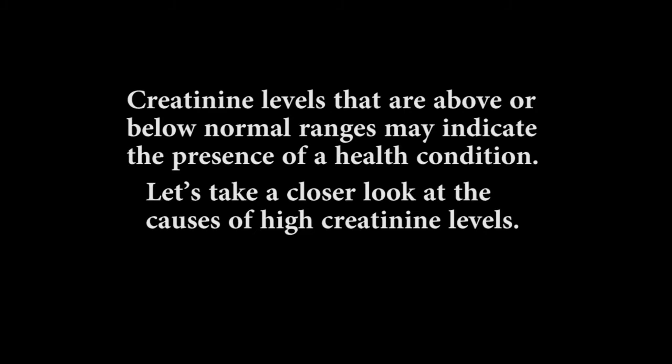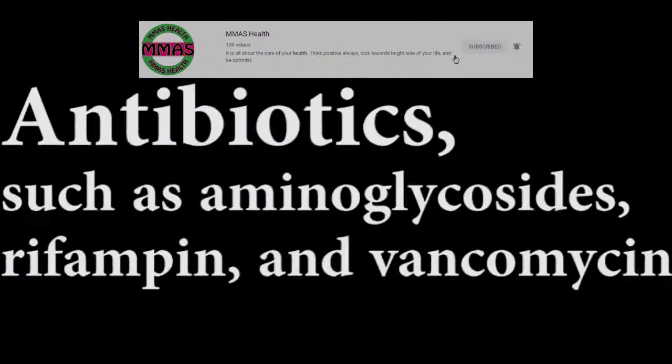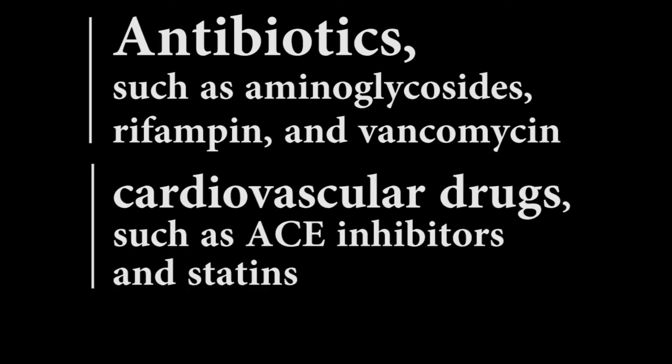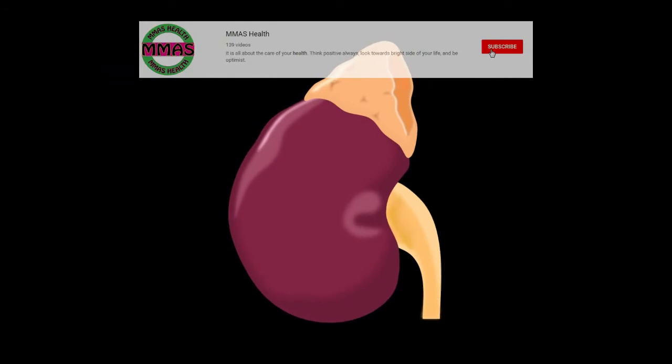Let's take a closer look at the causes of high creatinine levels. Number one: drug toxicity. Some medications can cause damage to the kidneys and impair their ability to function. Examples of such drugs are antibiotics such as aminoglycosides, rifampin, and vancomycin; cardiovascular drugs such as ACE inhibitors and statins; chemotherapy drugs; diuretics; lithium; and proton pump inhibitors.